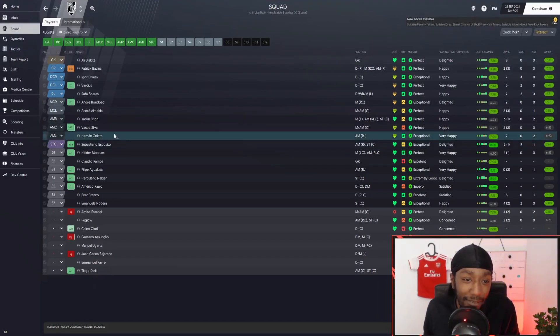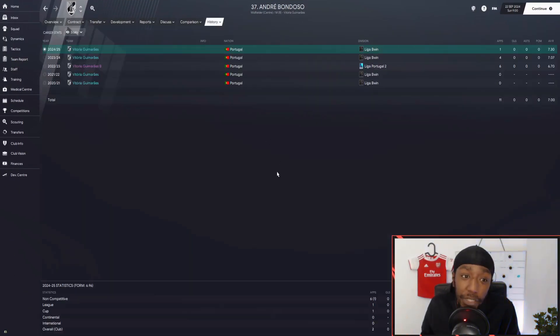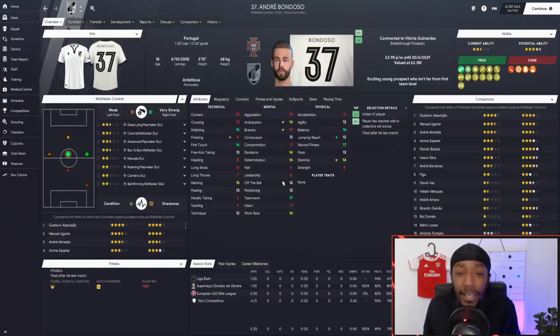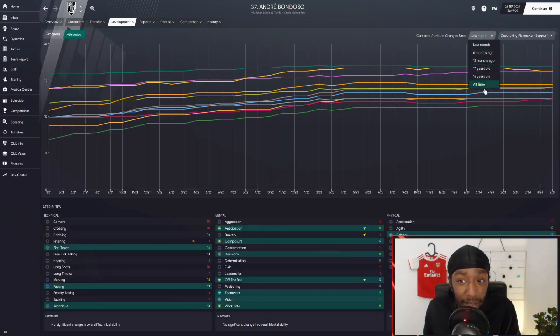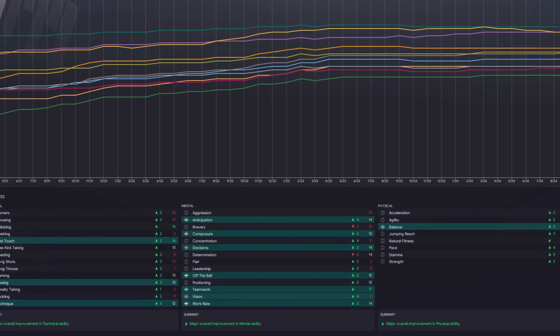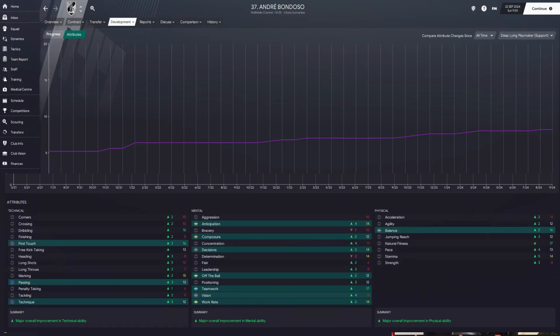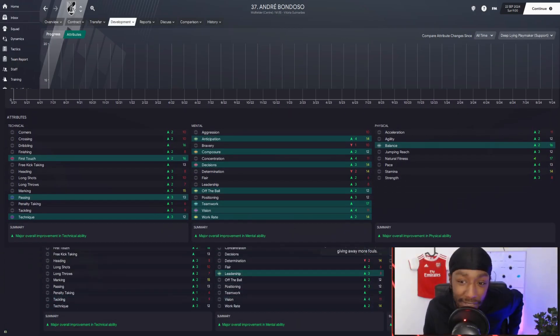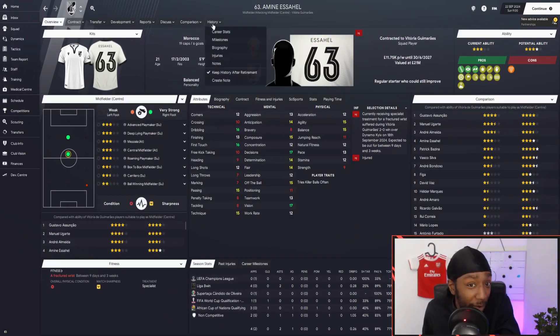Let's look at how some of the players have developed. Andre Bondozo — he joined us in the first season. His potential ability was actually freestyle and it's increased. Looking at his progress from all time, he's progressed absolutely well. He joined when he was 16, so he was going to develop fairly quickly, and we put him in the first team after the first season. We can see major improvements in all aspects — technical, mental, and physical — with plus twos, plus threes, and plus fours in his attribute increases.